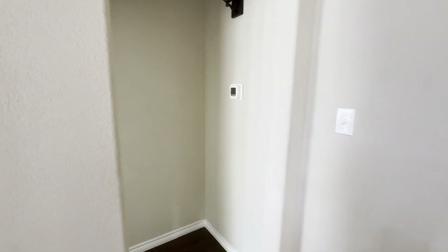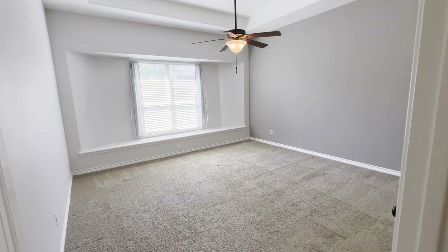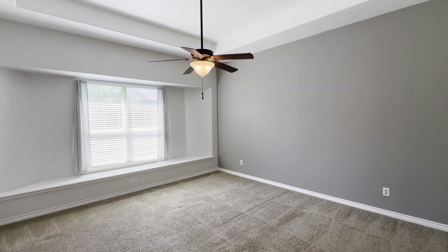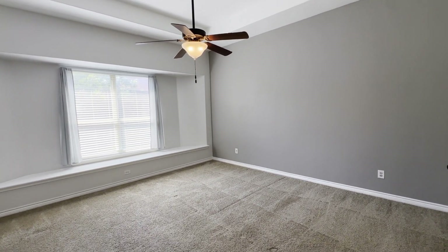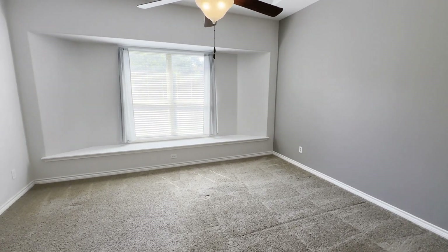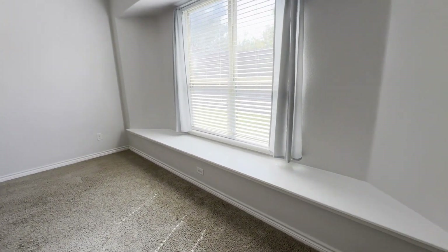Right off the living area we're going to walk into the master bedroom. As we walk in, you can see there's a large sitting area next to this big window with a little accent on the ceiling as well. It's a great spot for a master bedroom right off the living area, away from the other bedrooms — away from the kids, if you're into that.